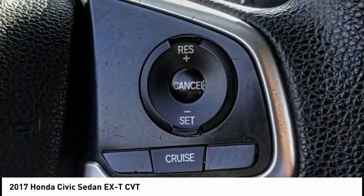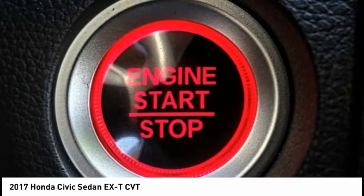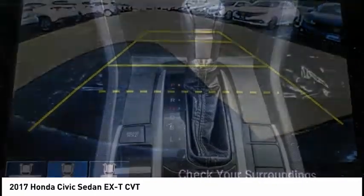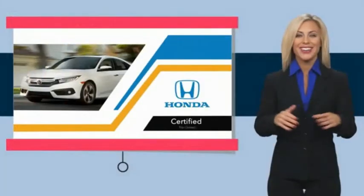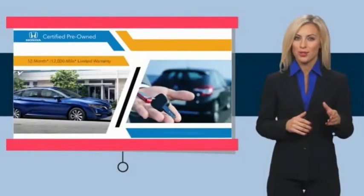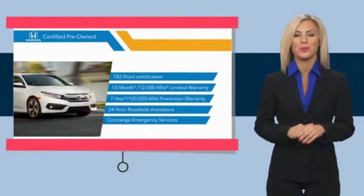Come take a test drive today. With Honda certified pre-owned vehicles, you know you're going to be taken care of. Thorough inspections, both limited and powertrain warranties, all provide the comfort you're looking for in a pre-owned vehicle. Stop by your local Honda dealer today to see why the Honda certified program is worth looking into.